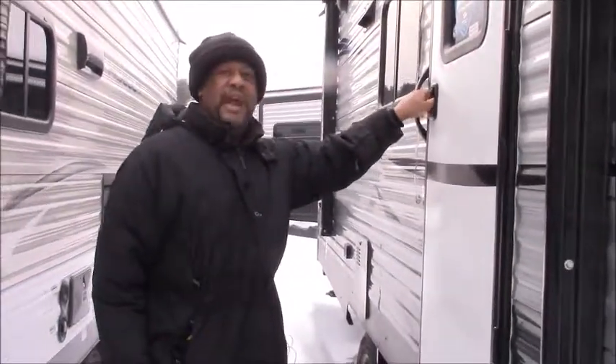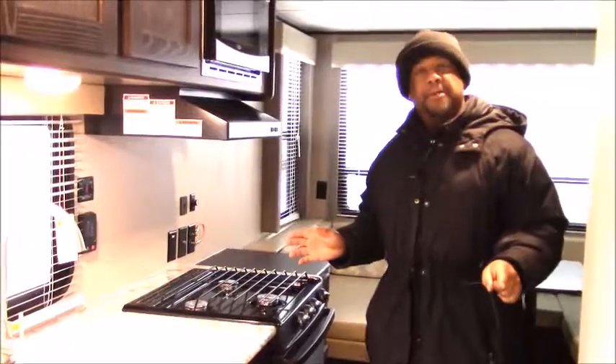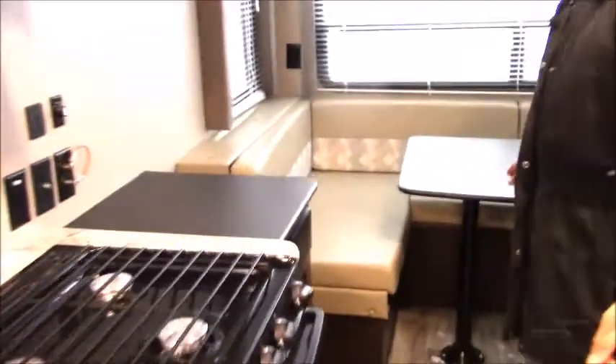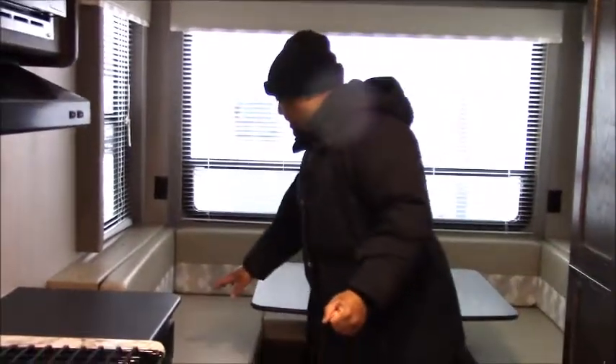We're going to go inside and show you a few things. There's a nice room in here to make some good memories for you and your family — because isn't that what camping is all about? We have a nice U-dinette set. You can put the table down and make a bed for the kids or whoever needs a nap.